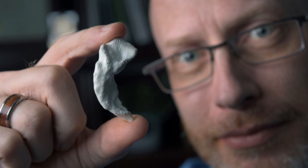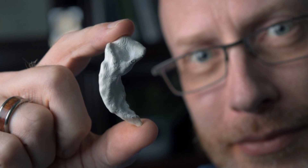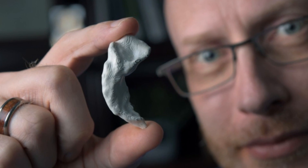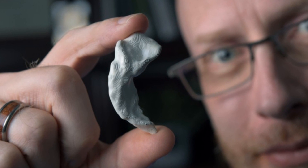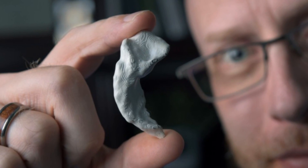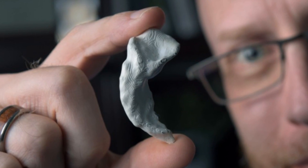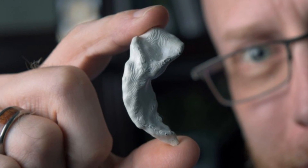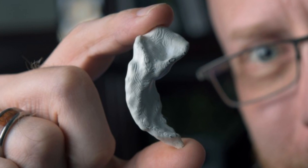The researchers believe that playing a 3D game engages the brain's hippocampus, stimulating cognitive processes essential to memory. And by the way, the person in this photograph is Craig Stark, one of the co-authors of this study, and that thing he's holding is a 3D-printed replica of the hippocampus of his own brain. How cool is that? This study is published in the Journal of Neuroscience.